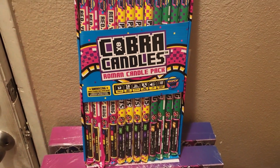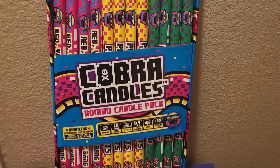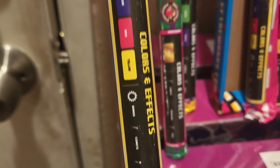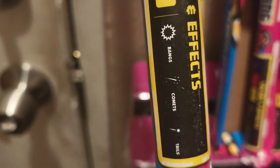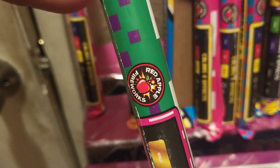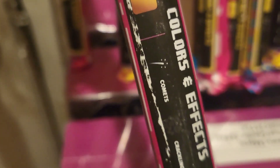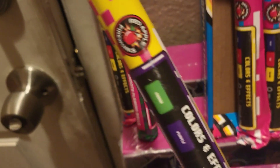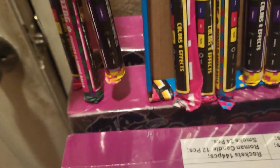Here it is — Cobra Candles by Arcade, a Red Apple product. We're going to start off with this fancy pink one; effects are bangs, comets, and tails. Then we have the golden crackling green one with comets, crackles, and tails. And then there's this purple and green fancy yellow candle — effects are comets and tails. Alright guys, go Cobra Candles!